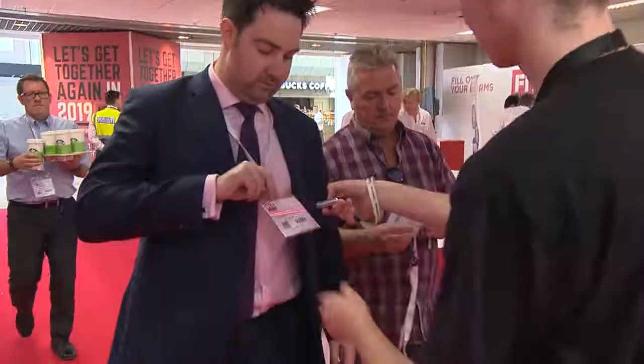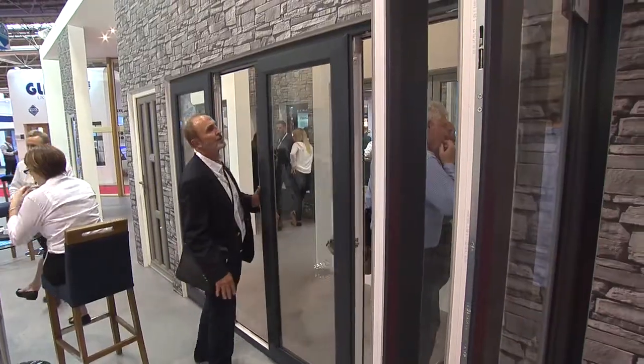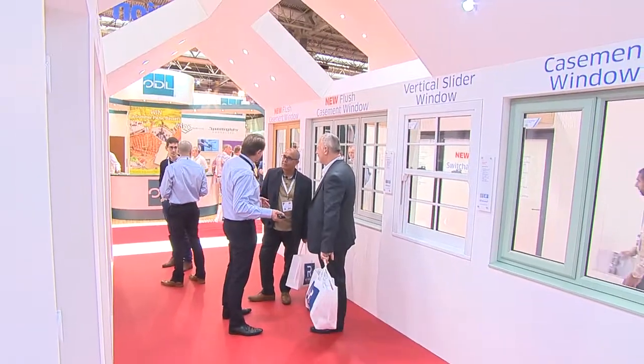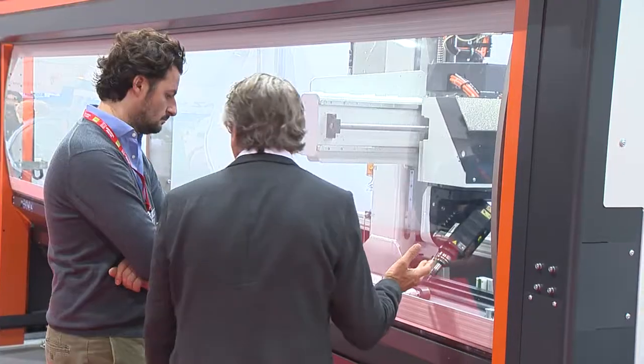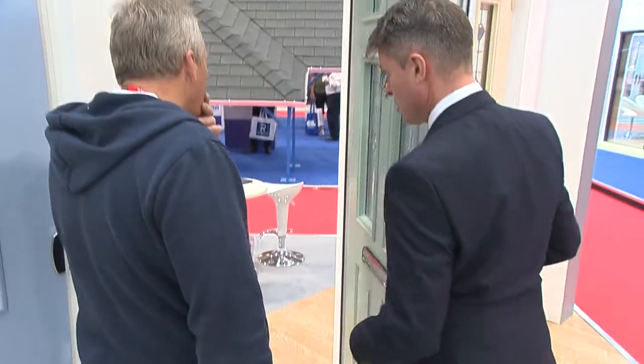Welcome to FIT Show 2017. We are at a brand new venue this year here in Birmingham at the NEC. This is the first time at FIT Show and I think we've definitely made the right decision by being here — it's the perfect show for us. It would be crazy not to come because there are so many products from so many suppliers that you couldn't possibly see unless you see them in the flesh. It's good for the industry because the industry has to work together to keep pushing forward.